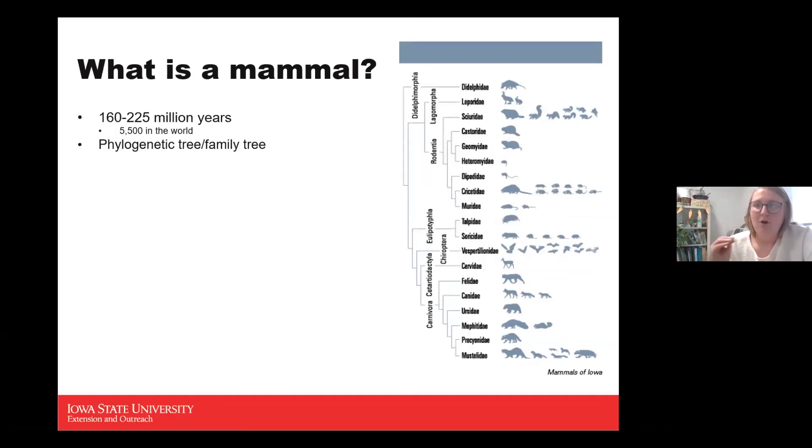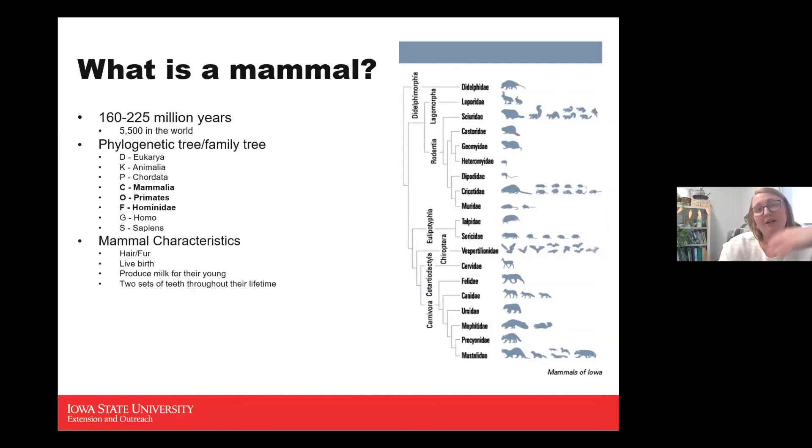The phylogenetic tree relates to a common ancestor and their taxonomic breakdown — domain, kingdom, phylum, class, order, family, genus, and species. All mammals share the same class, and their order, family, genus, and species is where they break out. Being in the same class means they share similar characteristics: hair or fur, live birth, producing milk for their young, and two sets of teeth.